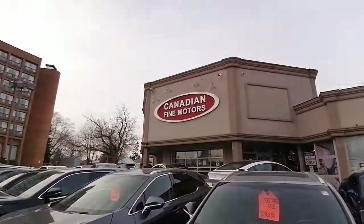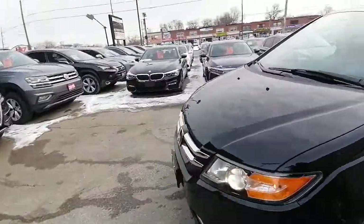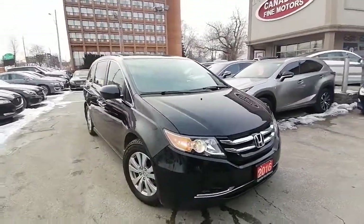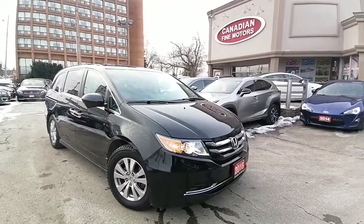I hope you enjoyed this video. This is Canadian Fine Motors and this is the 2016 Honda Odyssey van — very nice, beautiful black. Please like, subscribe, share, and comment on this video, and contact us for more information. Hope you have an amazing day out there — take care.